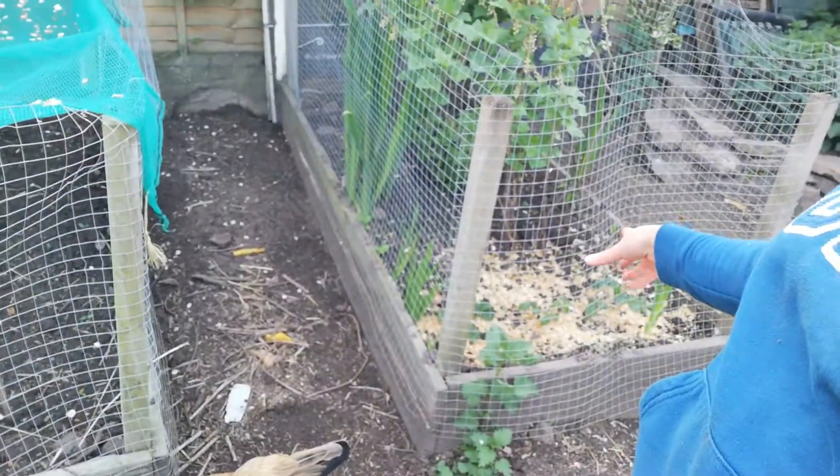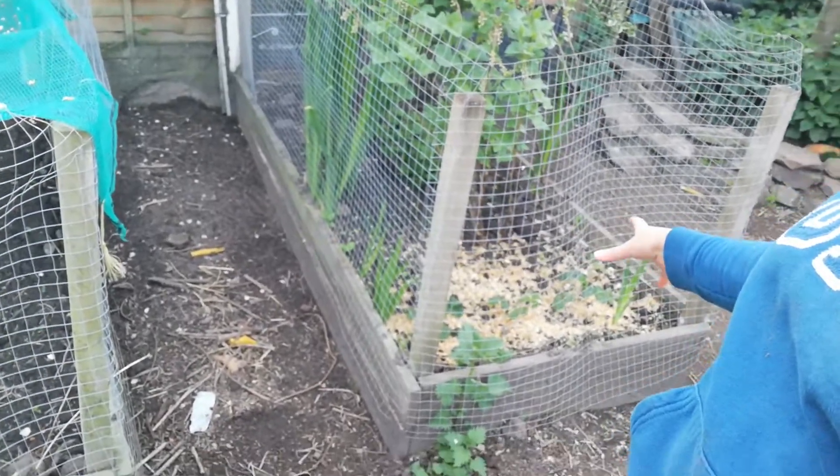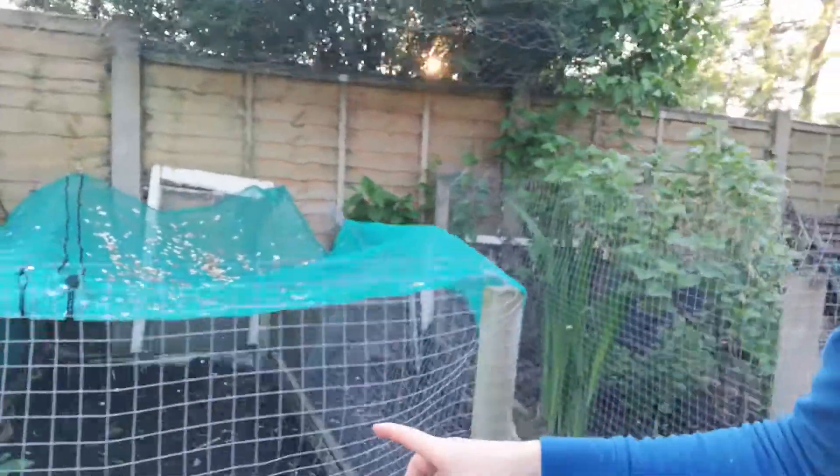So these are the blackcurrant and gooseberry plants. From the strawberries, they're really coming on now — as you can see, the strawberries have got a number of flowers on them and the starts of fruits, which is great.